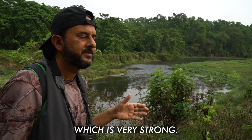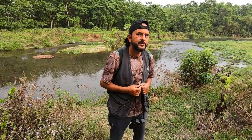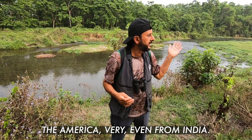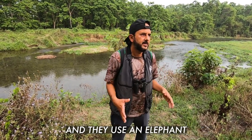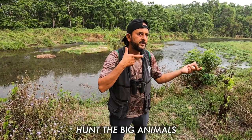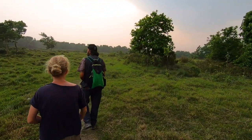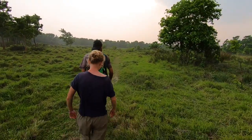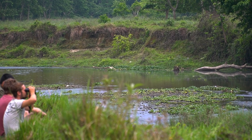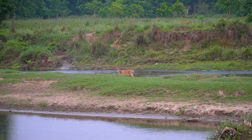It's covered by sal forest. Sal means it's a kind of tree which is very strong. Before 1973, this park was a big hunting playground. The country rulers would invite guests from Europe, America, even from India, use an elephant, and hunt the big animals from the elephants. This is the buffer zone where anyone can come but at your own risk. In Chitvan park you can find 50 mammal species, over 525 birds and 55 amphibians and reptiles. The most famous animals are the one-horned rhinos, the royal Bengal tiger, the gaur which is an Indian bison, sloth bears, and of course wild elephants.